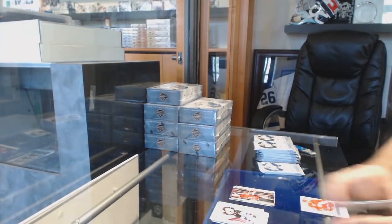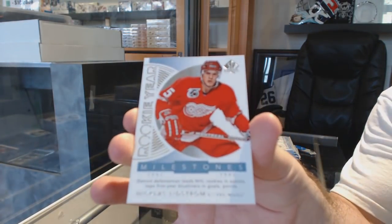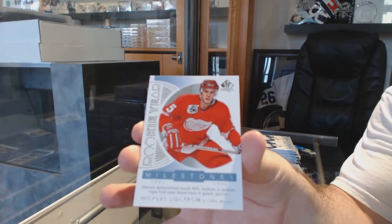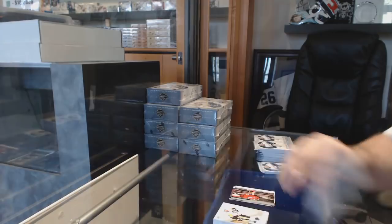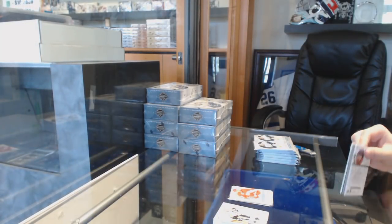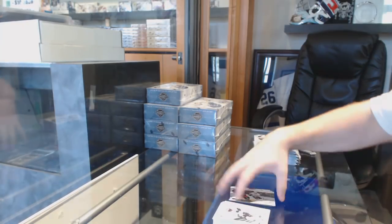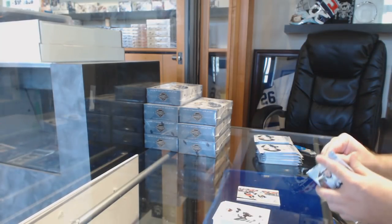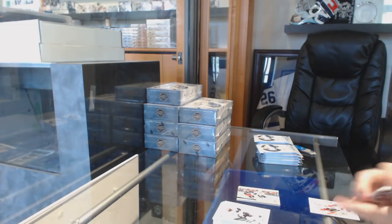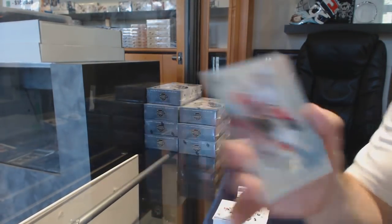We've got a Rookie Year for the Red Wings, the Milestones of Lidstrom. Nicky Lidstrom Milestones. Moments for the Penguins of Evgeny Malkin. We have an FX insert, a bounty of Goudreau, Calgary Flames.